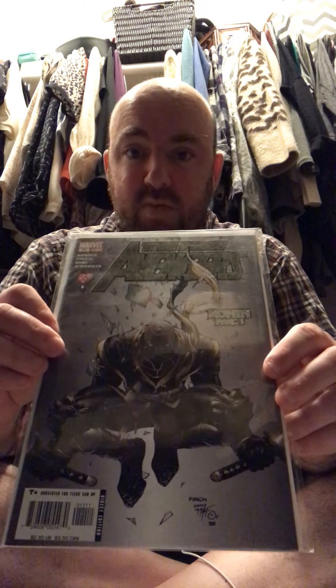Next up we have New Avengers Number 11. On the cover you see a guy who looks like a ninja. This book is notable because it's the first appearance of Ronin — the samurai character in the Avengers Endgame movie. Jeremy Renner's character Hawkeye basically goes reclusive and turns into Ronin. They track him down in Endgame in Japan, where he's kind of a vigilante — almost like a Punisher-type character. This is the first appearance of him in comic form.